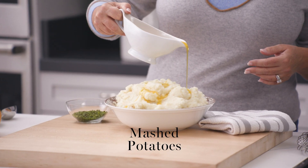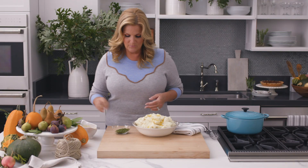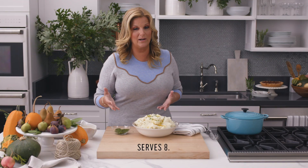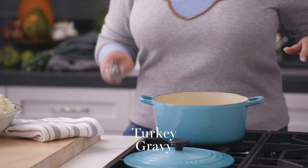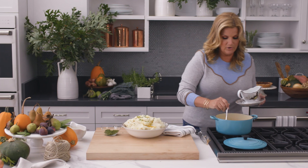If you ask my husband Garth what the best food on the table is at Thanksgiving, he would say mashed potatoes. I'm going to top mine with a little bit of melted butter and some chopped up chives. And you're not going to have Thanksgiving without gravy, right? Gravy is great on the potatoes. It's already made for you — all you have to do is thaw it out, put it in a pot and whisk, and then make it your own by putting it in your favorite gravy dish.